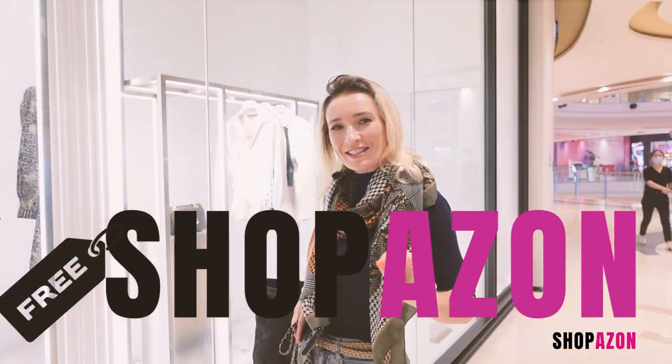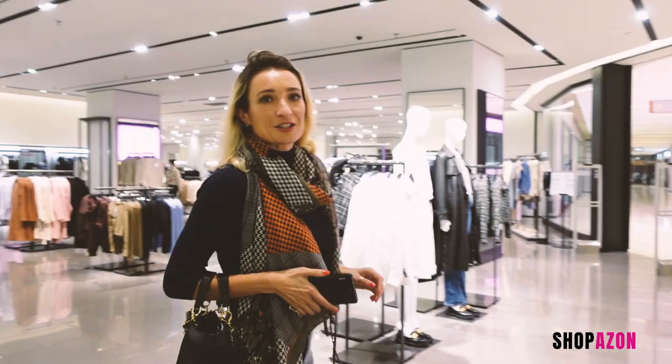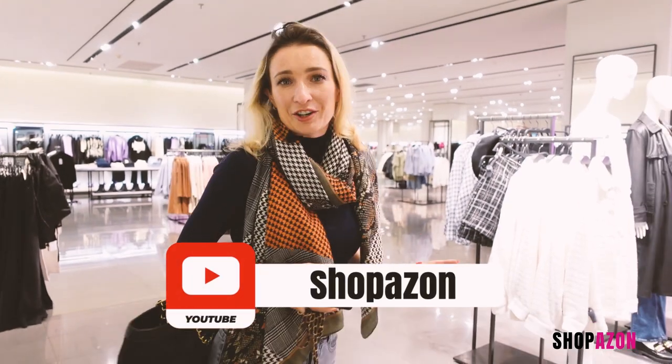Hi and welcome back to Shopazan, another Sunday and another great shopping video with Zara. Let's create some transitional looks by mixing and matching various pieces from different seasons. Today I'm looking for cute knits and sweaters and girly dresses that will brighten up those gloomy autumn days.